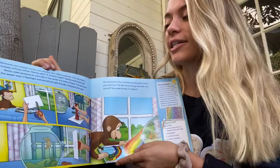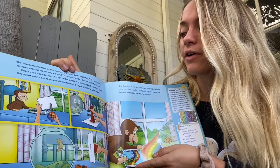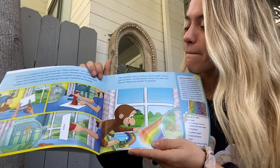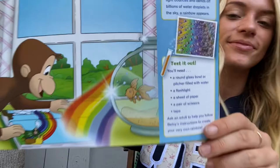Rainbows were created by the sun and the rain, Betsy explained. But I can make a rainbow without either. Want to see? A rainbow inside? George could hardly wait. Betsy used scissors to cut a slit in the center of a sheet of paper. Then she taped the paper over a flashlight and shined the light through a fish bowl full of water. The flashlight is like a sunbeam and the water is like a giant raindrop. The light shined through the water and — behold, Betsy said proudly — a rainbow.